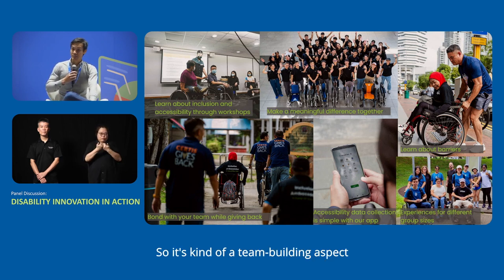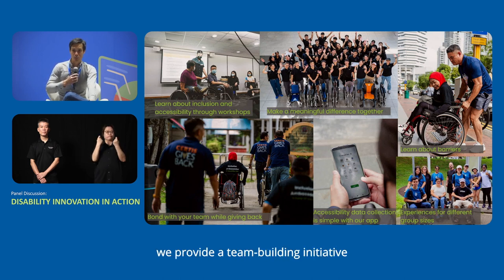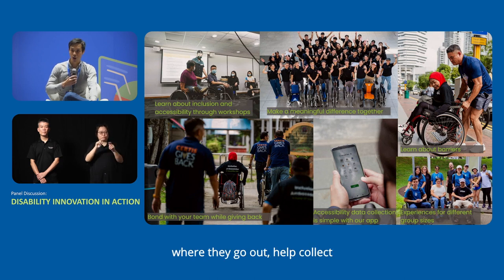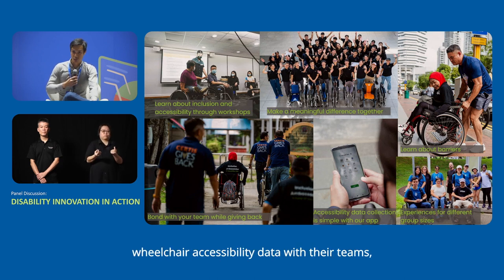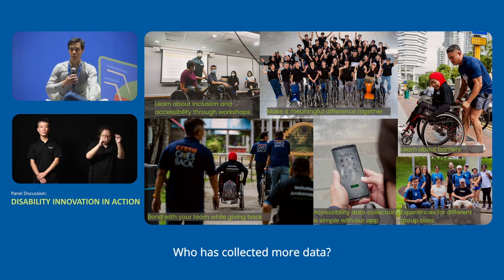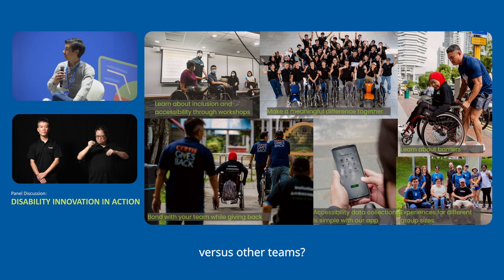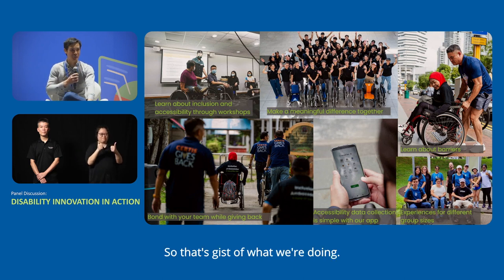Together with the Disabled People's Association, we run a lot of CSR activities. We provide a team-building initiative where corporates go out and help collect wheelchair accessibility data with their teams, and you can make a little competition out of it — who has collected more data, who has travelled more distance together versus other teams.